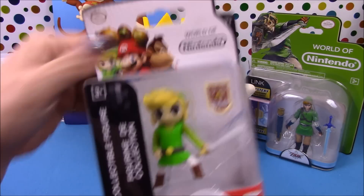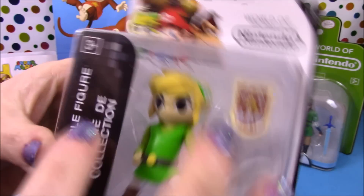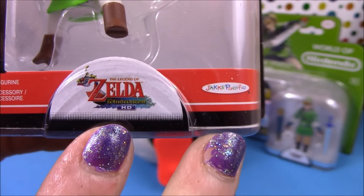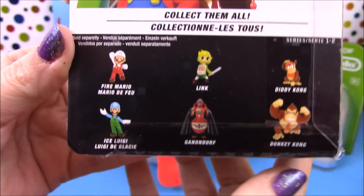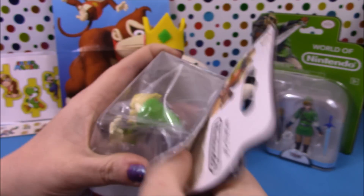Next up we'll have a look at our little Link figure. This one is from the World of Nintendo range and it is a collectable figurine. As you can see this is from The Legend of Zelda Wind Waker HD, so we have the Wind Waker Link. There are some of the other ones available too. Let's go ahead and open it up and have a closer look.